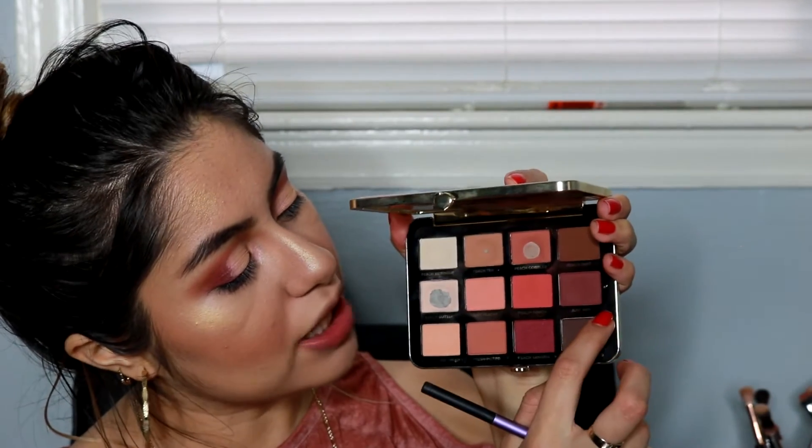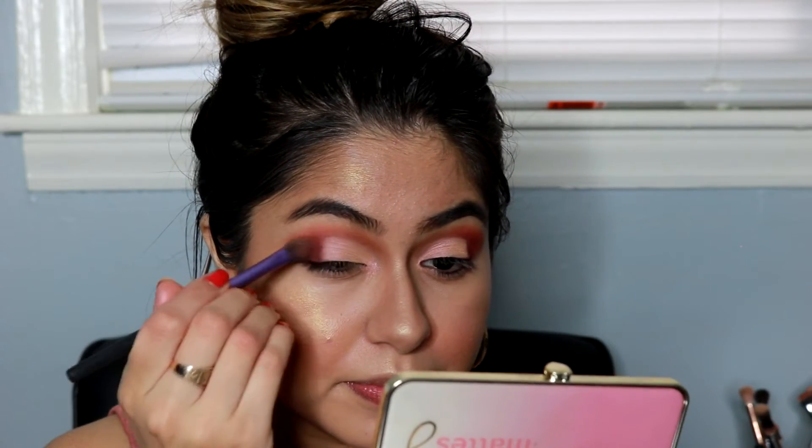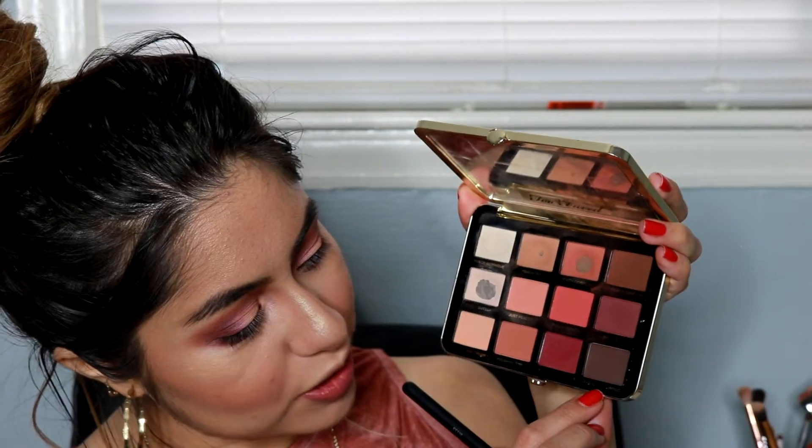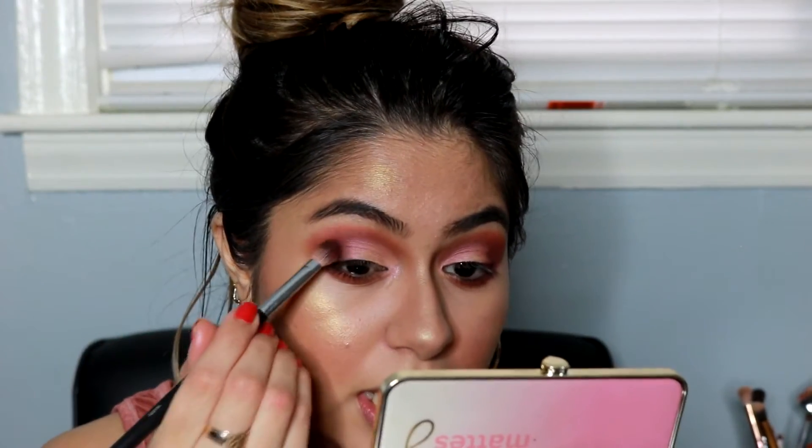Now I'm applying the shade called Just Right on the corner of my eye. For the bottom lash line I'm using the same shades we put on the crease, and I want to add just a tiny bit of the shade called Chocolate Dipped into the corner of the eye. Now I'm blending with the same brush we were using before. Here's what we have so far.